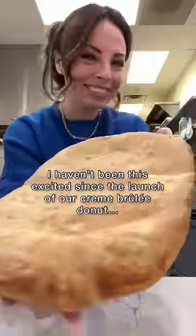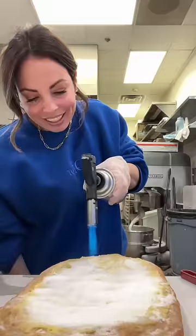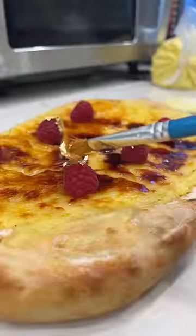I haven't been this excited since the launch of our crème brûlée donut. Our crème brûlée donut is always first to sell out — sometimes it sells out in one hour. So a couple weeks ago I had this idea to...